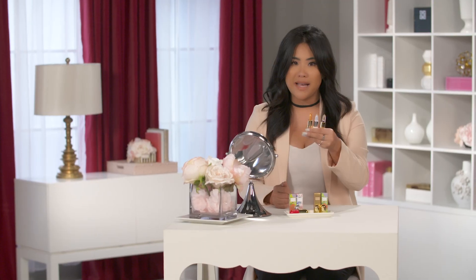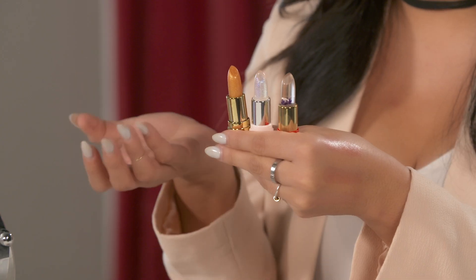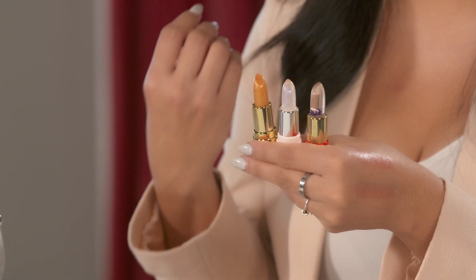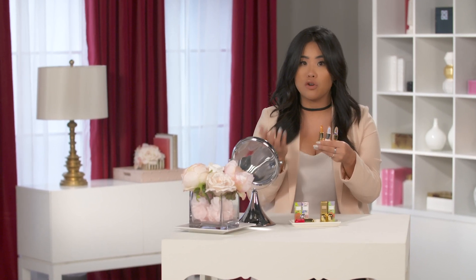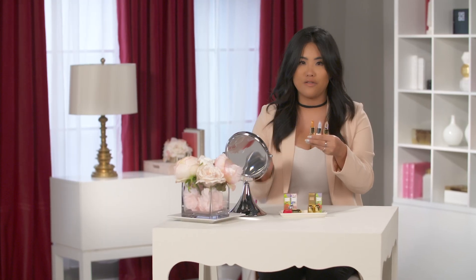These are so amazing, not only because they're so cute to look at — I mean look at all this glitter and shimmer — but they actually give you such a nice pop of color. It's natural and it works with everyone's skin tone. These also smell so good, they smell flowery and they make your lips feel super smooth. So if you're looking for a new lipstick that's gonna match you, you've got it.